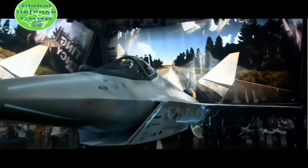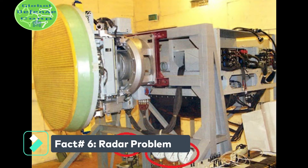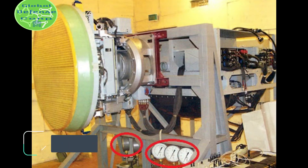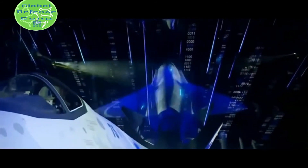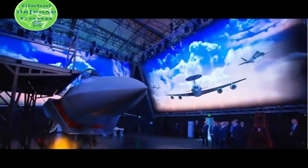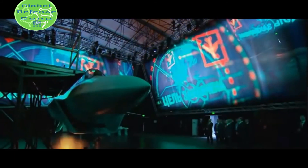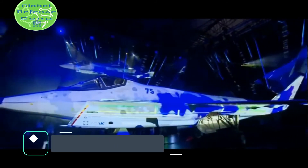Fact number six: radar problem. It is not yet known which radar the SU-75 will be equipped with, but Russia's top war news reported that Russia has yet to develop an Active Electronically Scanned Array (AESA) radar for any aircraft of Russian origin. The SU-75 will likely be fitted with the same Irbis-E phased array radar as the SU-35.